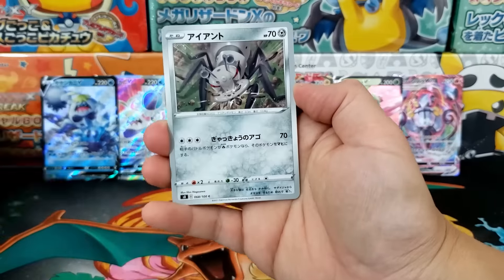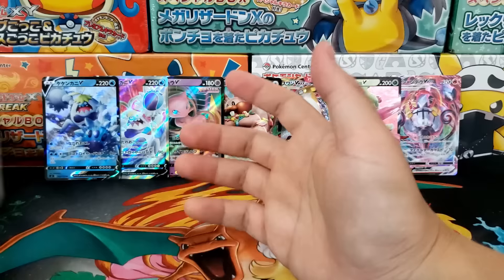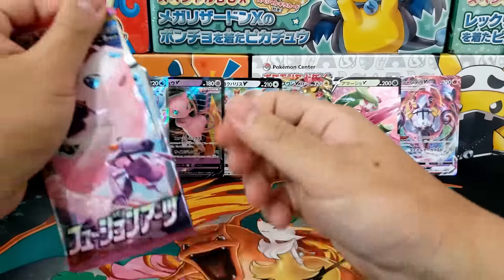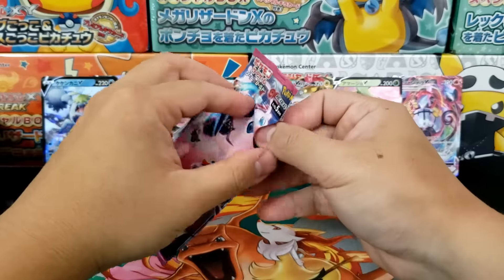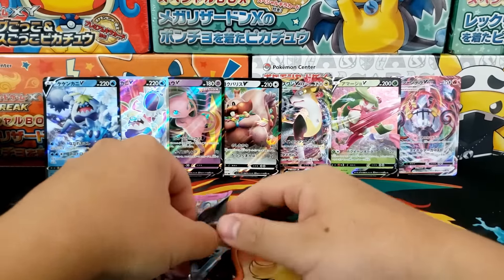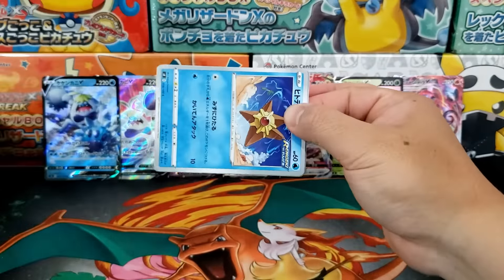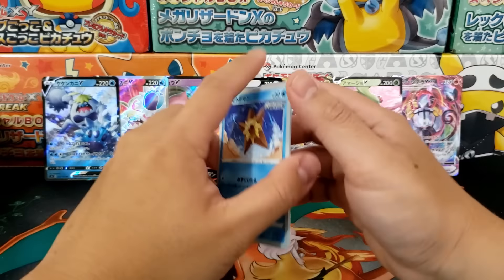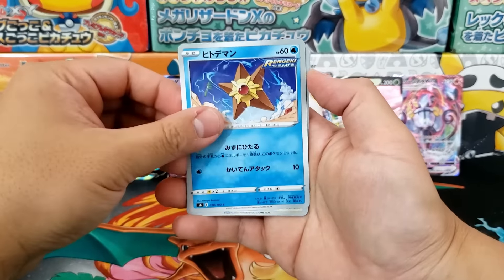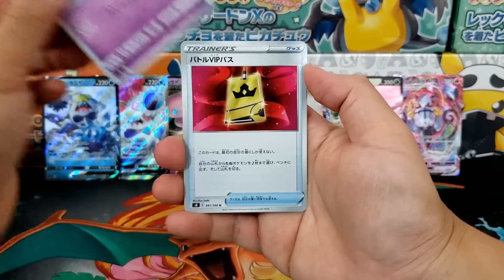Looks like we got a regular holo rare — our second holo rare Steelix. I already pulled one of those earlier in the video. A little bit low on the hits — seven hits so far. Can we get a final hit inside our last booster pack? If not, I'd say this booster box was a little bit lackluster. However, I have a couple more Fusion Strike booster boxes, so hopefully we can get some cooler cards in upcoming pack openings.